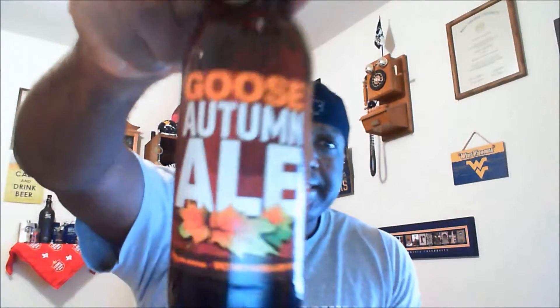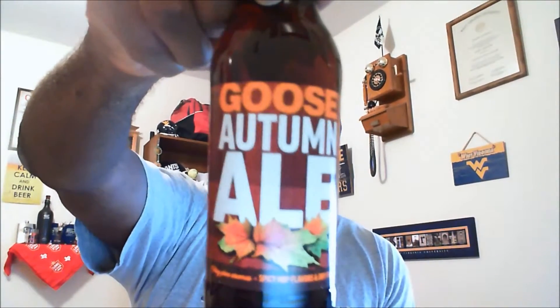Welcome everybody, Rod J back again to take a look at another beer. I'm going to take a look at one from Goose Island — this is their Autumn Ale, coming in at an ABV of 6.7% and 65 IBUs.